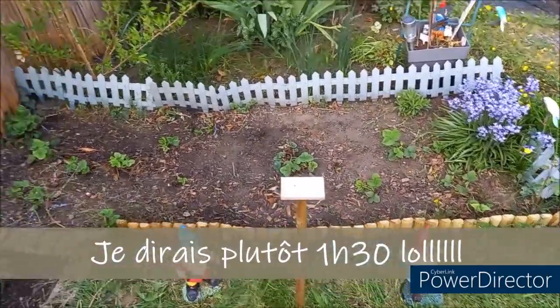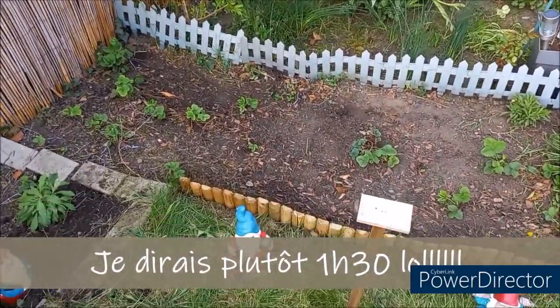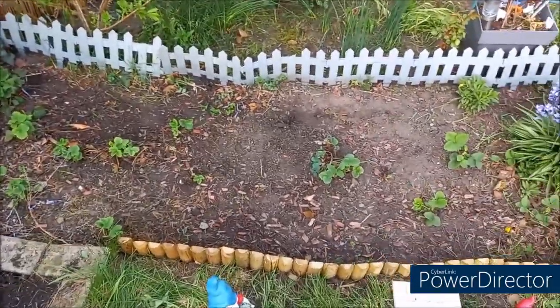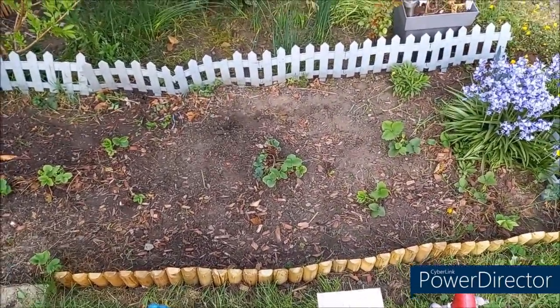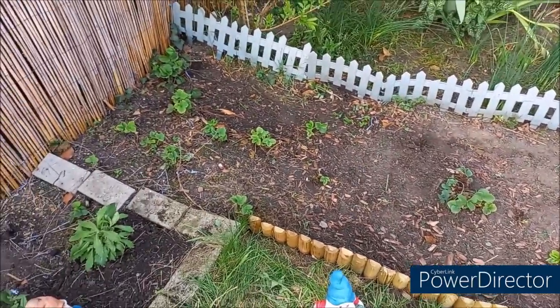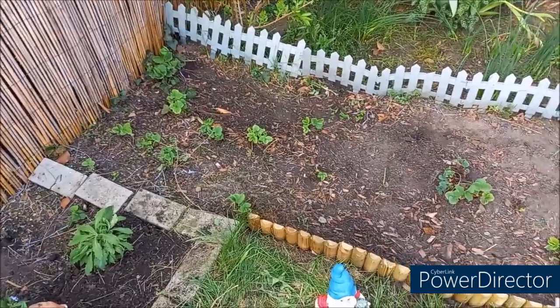J'ai désherbé ici le petit coin fraisier. Niveau fraisier, il n'y a plus grand-chose. Mais mon voisin, à un moment donné, m'a dit... Bon, il faut que je défais ceux-là, les nettoyer, rebêcher le coin.